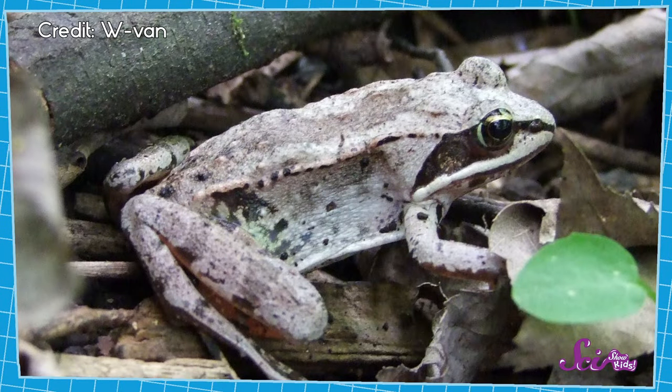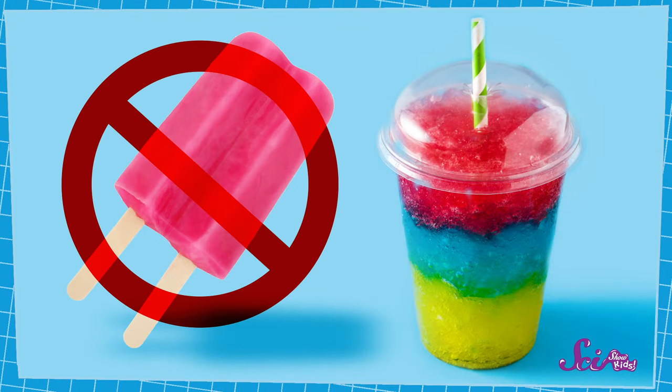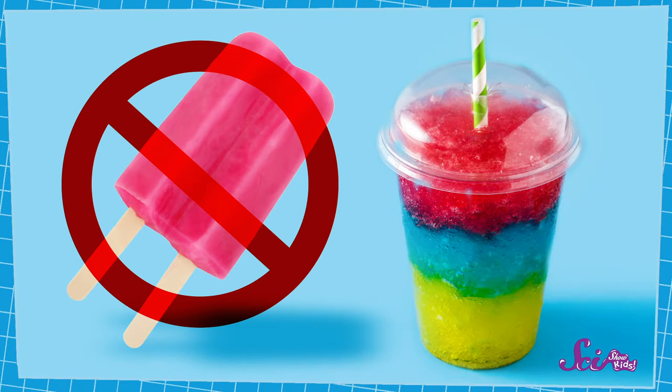But somehow, wood frogs are able to freeze every winter and survive! In part, that's because not all of the water in the frog's body freezes — only most of it does. So even though the wood frog would feel hard as ice if you held it in your hands, parts of its body aren't completely frozen solid. These parts are less like a popsicle and more like a slushie. To keep from dying, the frog has to keep the water in some of its most fragile body parts, like its heart, liquidy. And you might be wondering, how does it do that?